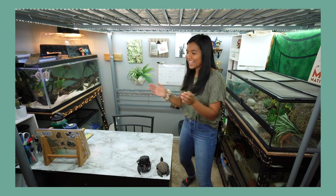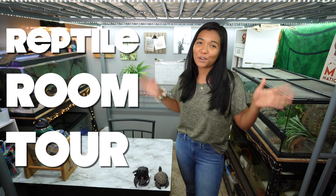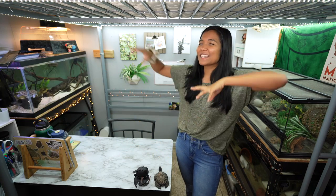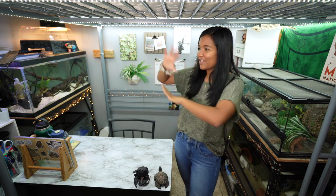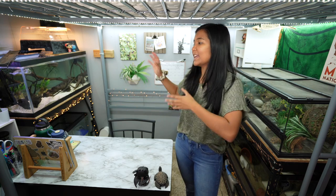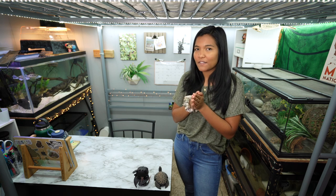Welcome! What is up guys, it is the Turtle Girl - welcome to the channel or welcome back to the channel, and welcome to my reptile room tour, or should I say my reptile loft tour, my reptile area tour. This is basically the space underneath my full-size loft bed where most of my pets are kept. Make sure you hit that subscribe button and ring that notification bell to see more of the animals in today's video.